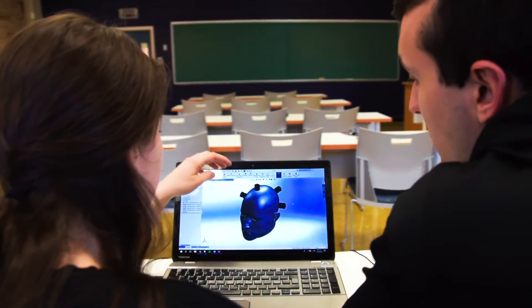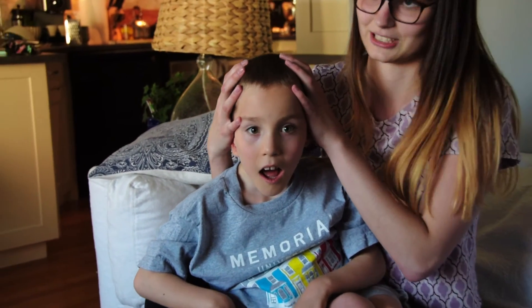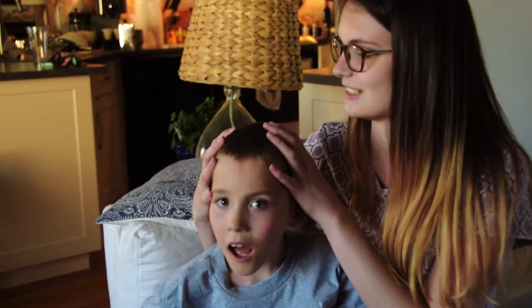Our solution to Matt's problem involves the development of a hat that will support Matt's head in a natural sitting position. Emma noticed one day that the only way to hold his head up straight in this position was with her hands. Our solution attempts to mimic how a person would hold Matt's head up.